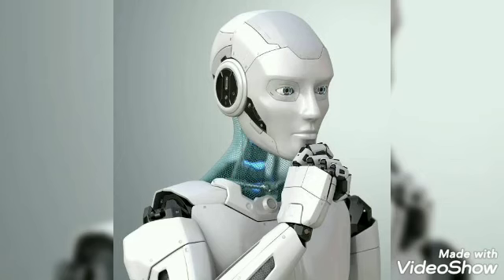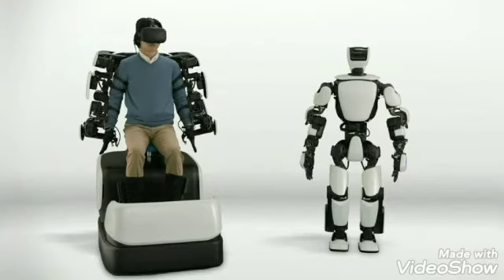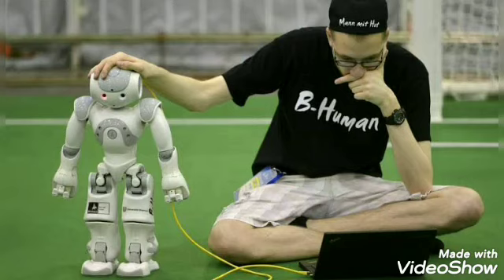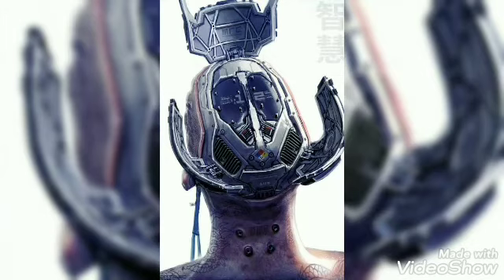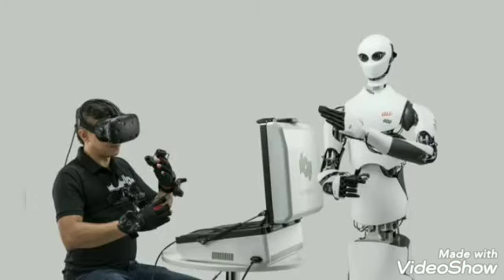But remember, robots cannot think like humans. They can only do things that they are told to do. The program for robots has to be fed into their memory. They can do only those tasks that they are programmed for.